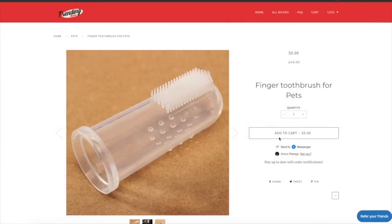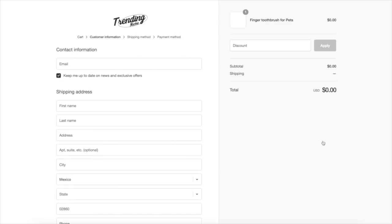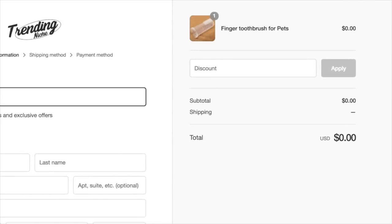I actually partnered with Trending Niche and we are going to be giving away 500 of these for free. All you have to do is pay for shipping — just click the link down below, order the product, and proceed to checkout and you will receive one free of charge. They're only sending one per package so as many people as possible can get one. This giveaway is worldwide, so even if you live outside of the U.S. you can still get one.